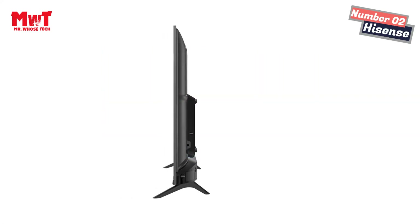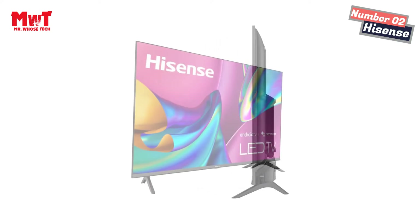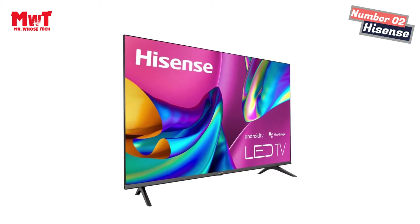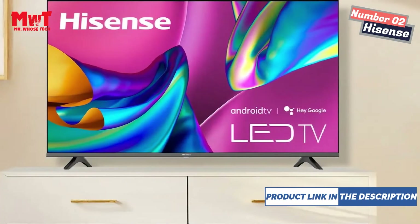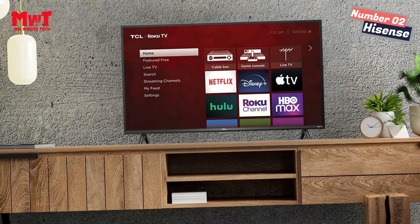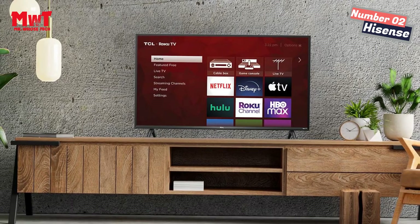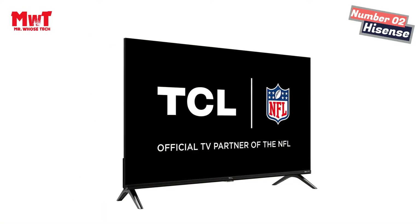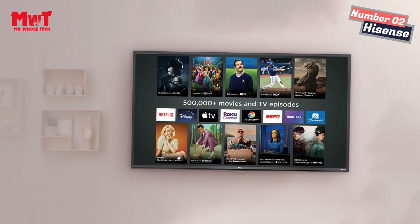Chromecast built-in — go from your phone, tablet, or laptop to your TV in an instant. Cast all your favorite movies, shows, apps, games, and more directly to your TV. DTS Virtual — this advanced post-processing package creates immersive audio by virtualizing high content over traditional stereos. Slim Bezel Design — this television features a gorgeous slim bezel design so there is less TV frame to interfere with your viewing experience.